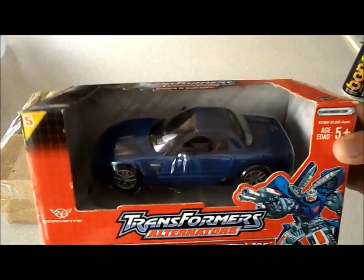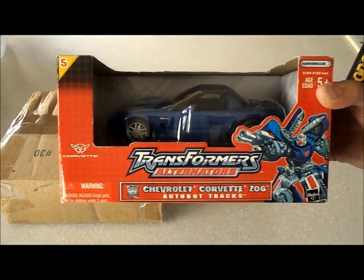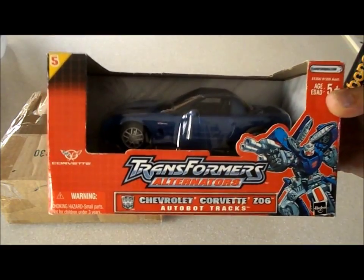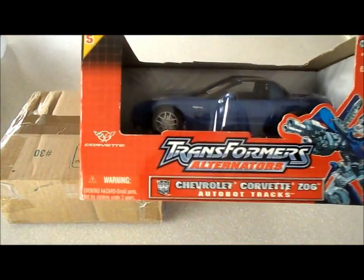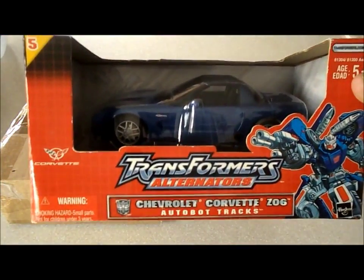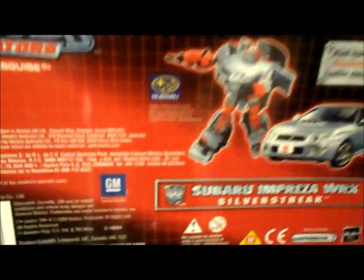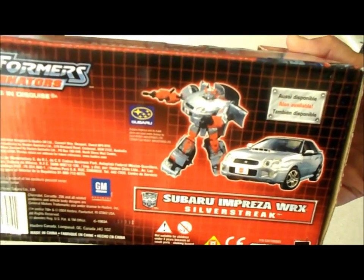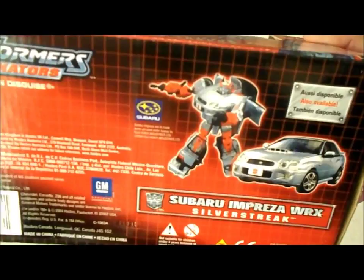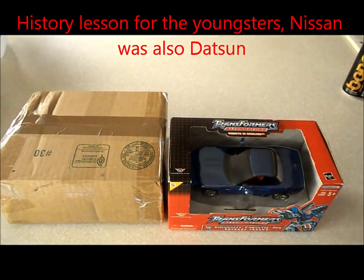This is my dream car right here. I bought this transformer back in '03 when I couldn't afford a Corvette yet. Hasbro remade transformers back in '03 with modern cars. Here's a Silver Streak — a WRX. Silver Streak was a Nissan 280 in the cartoon, but it's pretty cool. I bought this one for my friend.